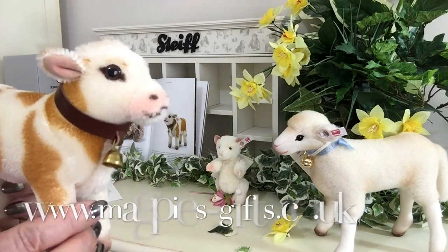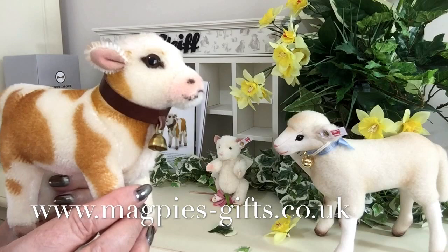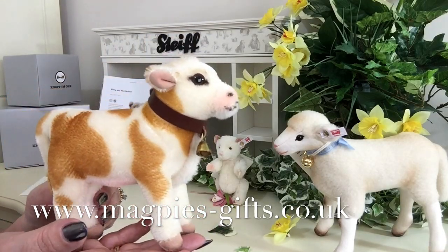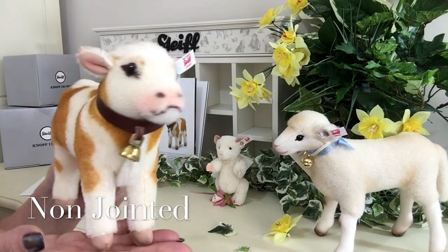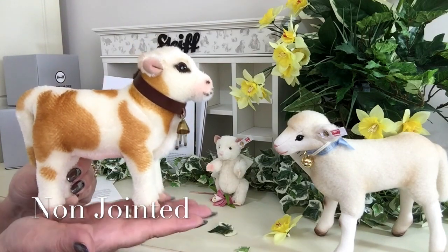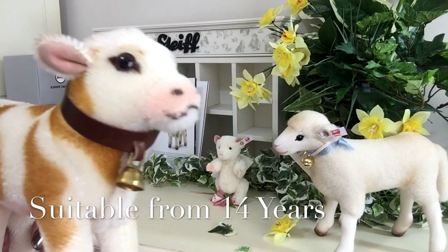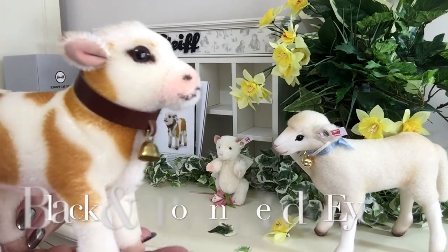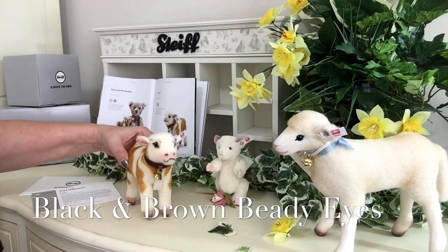So if you'd like to get hold of this lovely little calf, please visit my website at www.magpies-gifts.co.uk. He is non-jointed so none of his limbs move — he is fixed in this position. And you'll also see those lovely black and brown beady glass eyes. So isn't he just absolutely special?